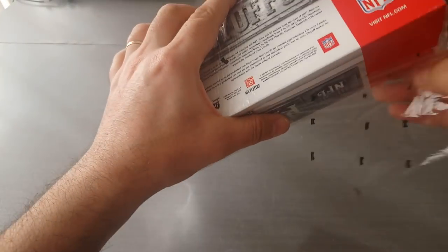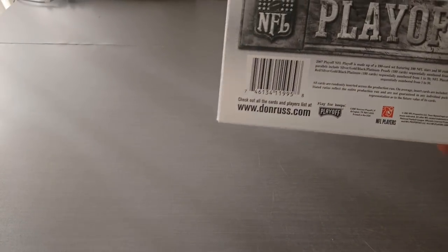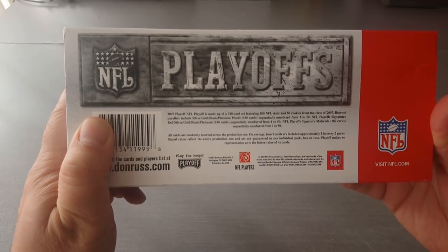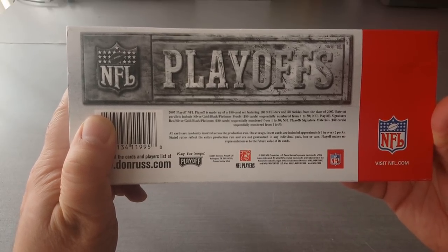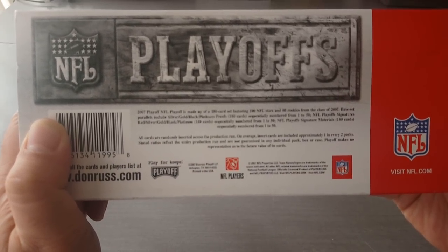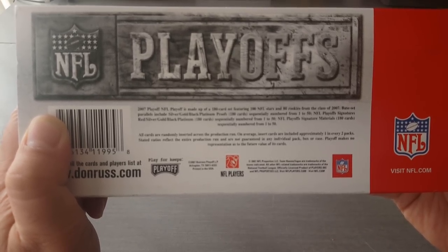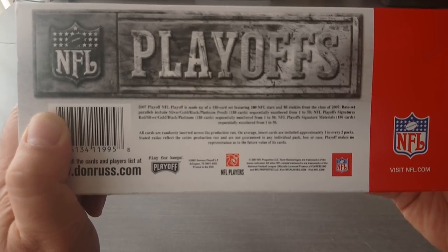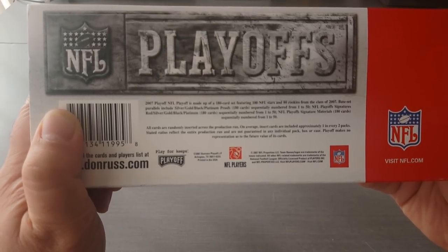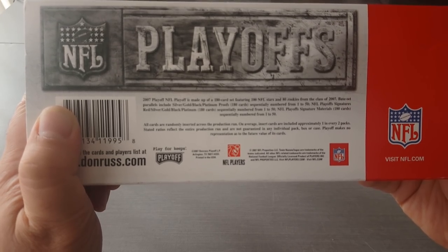Let's just read the box to see what's included. 180-card set, 100 NFL stars, 80 rookies from the class of 2007. The base set parallels include silver, gold, black, platinum proofs — 180 sequentially numbered from 1 to 50. The signatures are red, silver, gold, black, platinum, sequentially numbered from 1 to 50. The signature materials are sequentially numbered from 1 to 50.